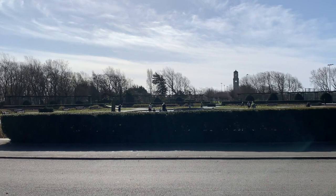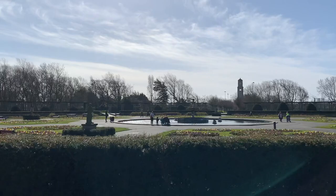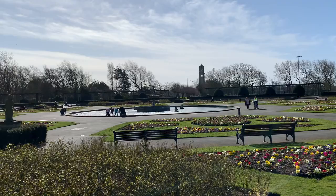This is the Italian Gardens in the centre here. The park radiates around this — it forms the hub of the gardens. Straight in front of us is the Cocker Clock, and that's named after Blackpool's first mayor, Dr William Cocker.